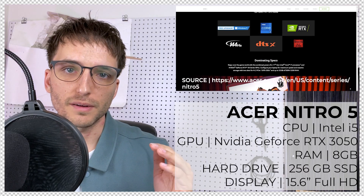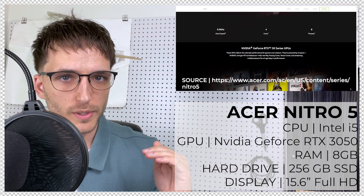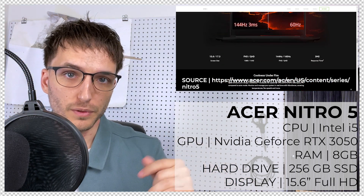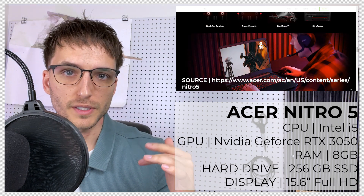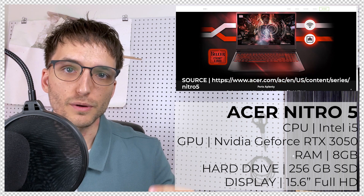The Acer Nitro 5 is the first on our budget tier. It has a 15.6-inch screen and it's a pretty good laptop for the price — sitting around $700 to $900. It has a nice graphics card and a nice CPU for that price point.